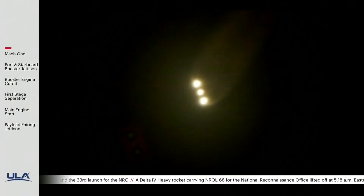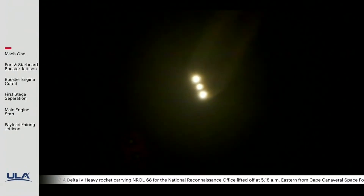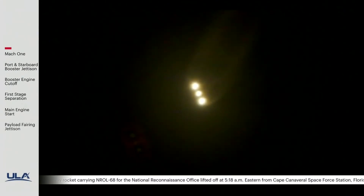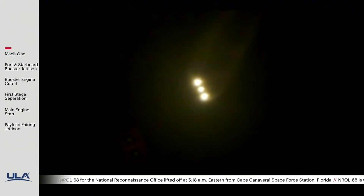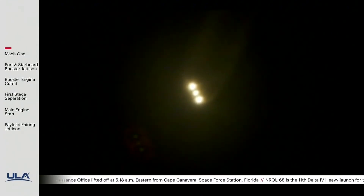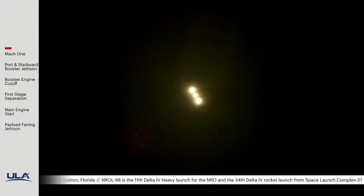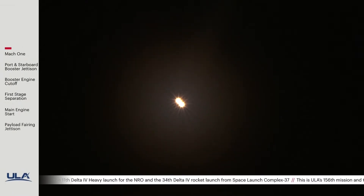The second stage RCS system pressurization has fired, and the RCS is now pressurizing to fire levels. The vehicle has now gone to quasi-guidance.